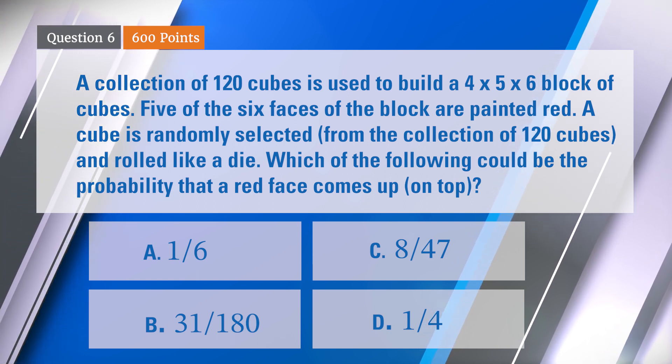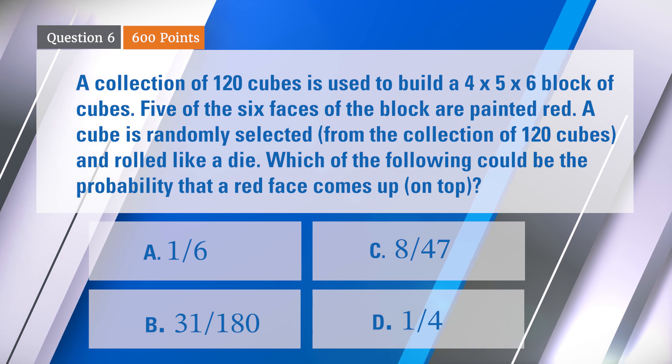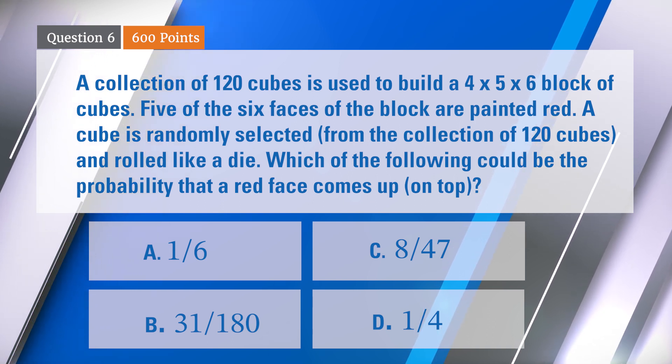Is it one-sixth, 31 over 80, 1 over 80, 31 over 180, 8 over 47, or one-fourth?